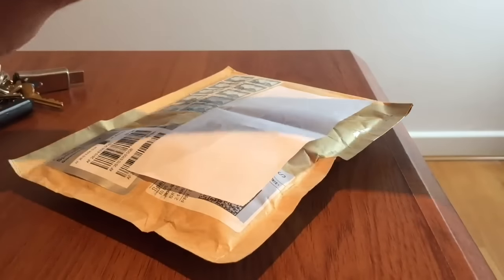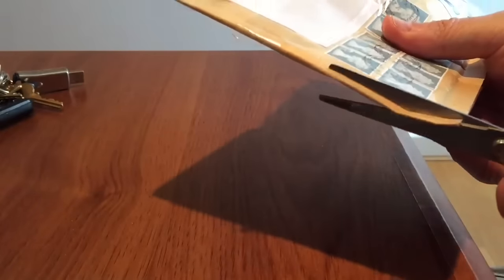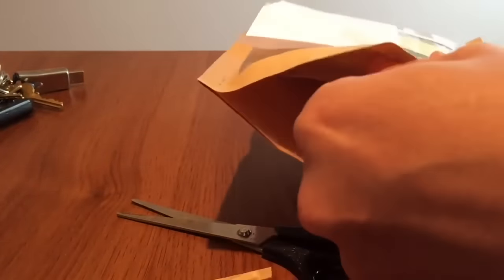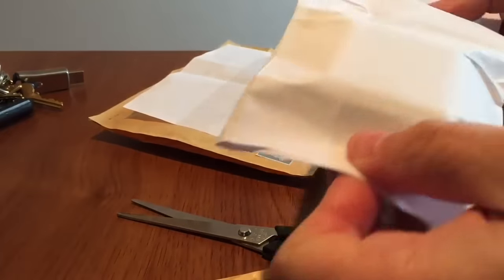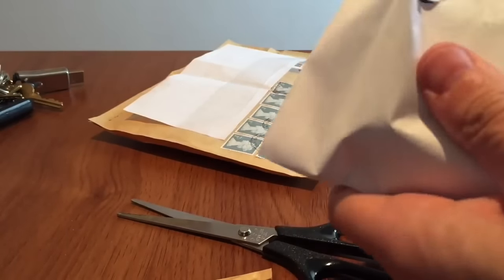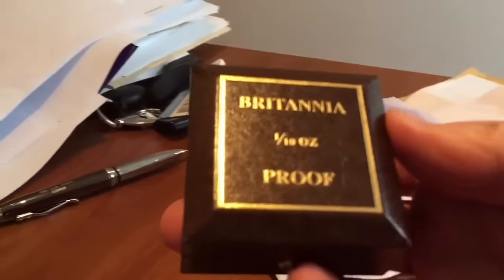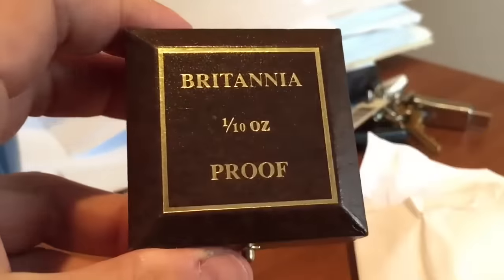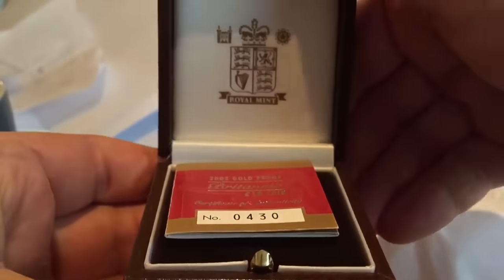You can criticise the Royal Mint for a lot, but you cannot easily criticise them for their amazing proof coins. Their bullion — I think they've still got some learning to do in the quality assurance stakes, or maybe that's what they intend. But when it comes to proof coins that are moved through the mint by hand, they're struck anything up to six times — they've been producing amazing proof coins in gold for many years.